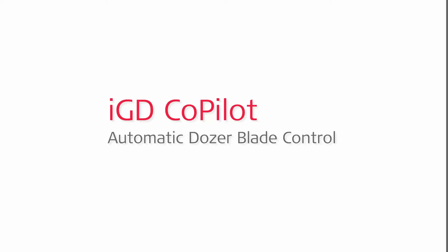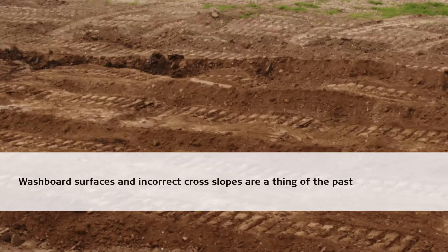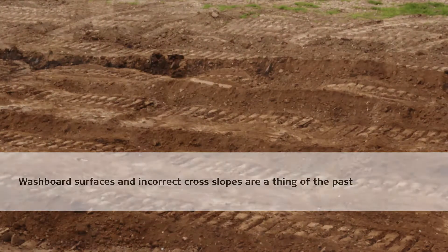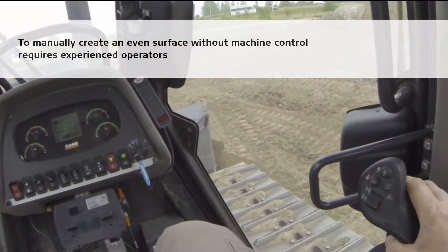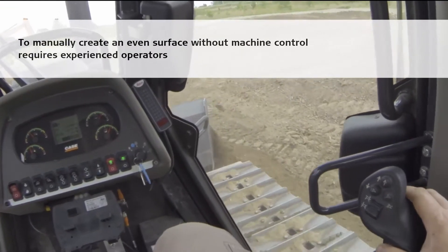The IGD Copilot with Automatic Dozer Blade Control. Washboard surfaces and incorrect cross slopes are a thing of the past. To manually create an even surface without machine control requires experienced operators.